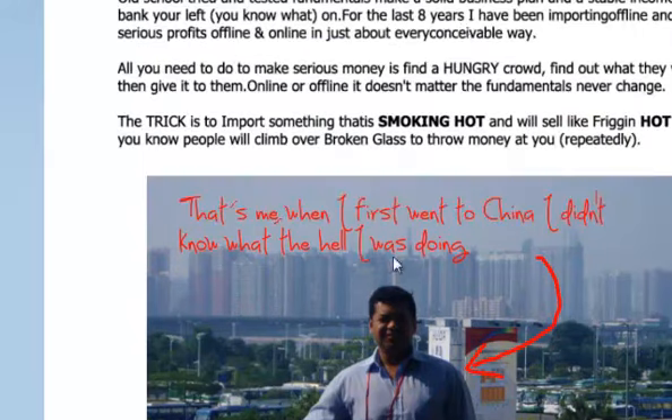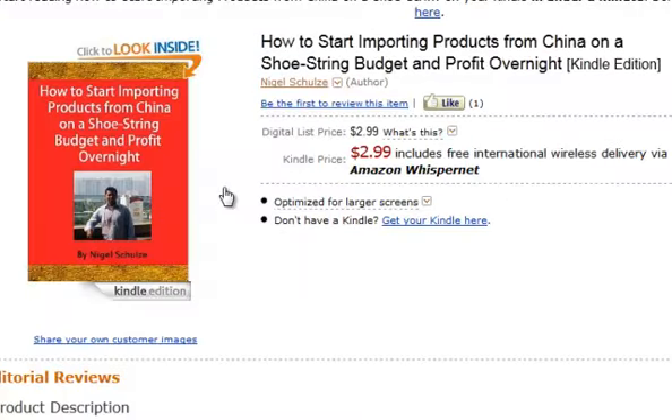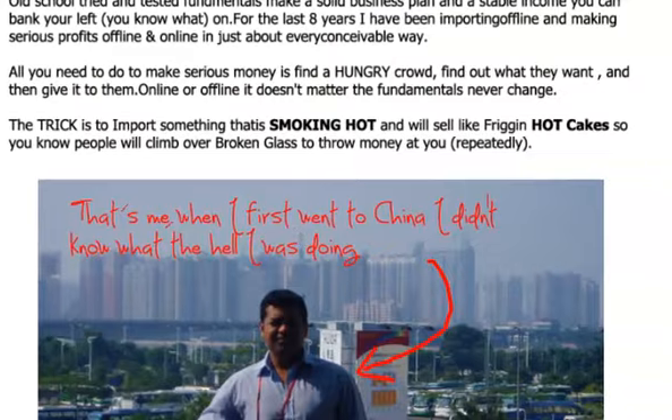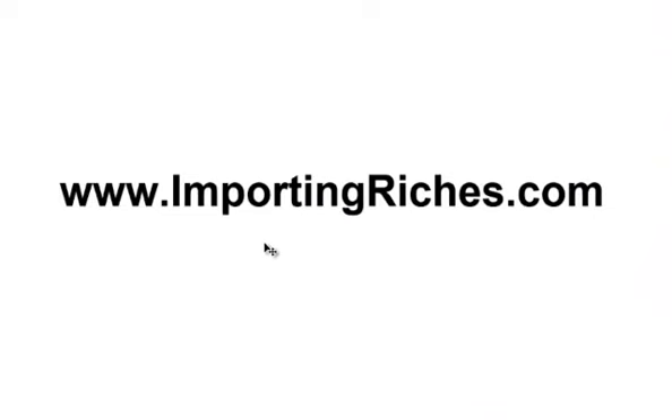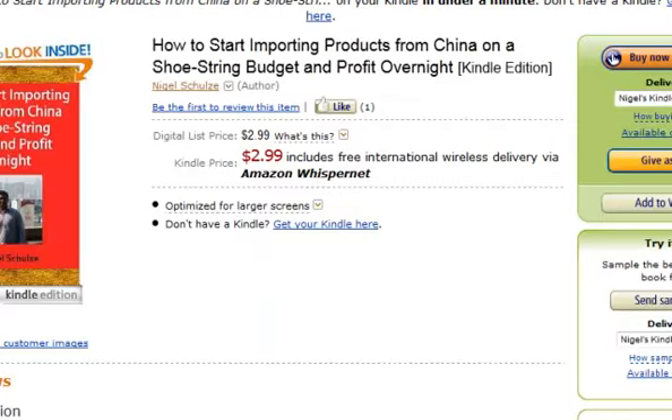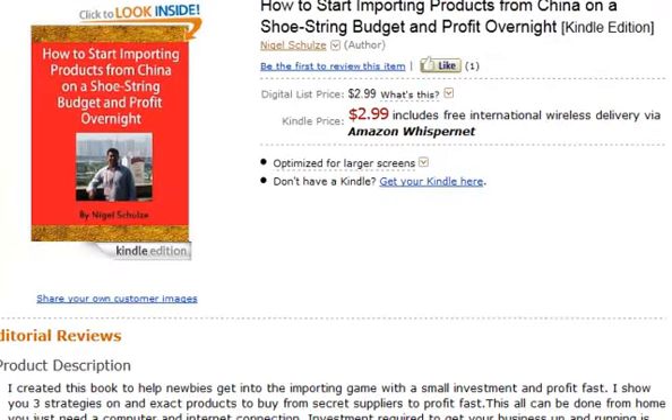The e-book is more tailored toward getting started on a shoestring, while the full course covers all the strategies in detail. You can find the full course at ImportingRiches.com — I'll leave some links underneath this video. The e-book is available for $2.99 on Kindle. I appreciate you taking the time to check out this review today — thanks very much.